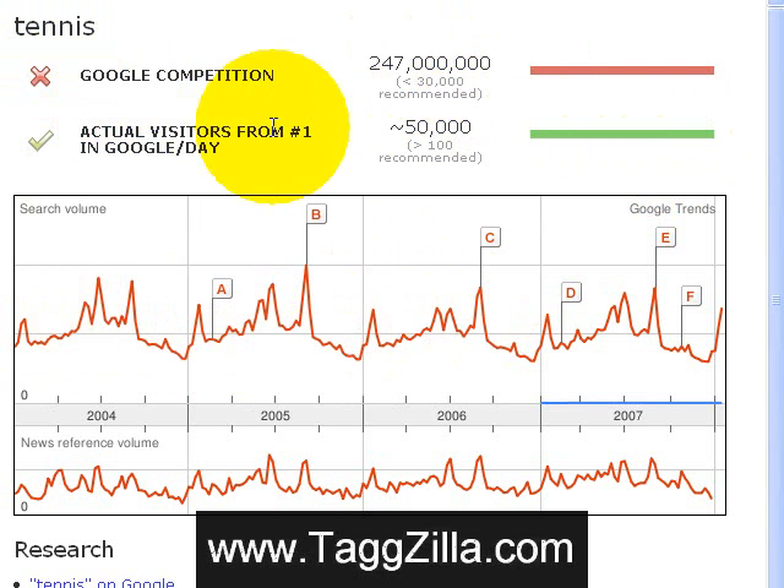Now here there's a little more information. These are the main points up here. Down here in this area you can see the trends for tennis. If you look at the very low points, you can see that in the winter months, tennis is very lowly searched for.